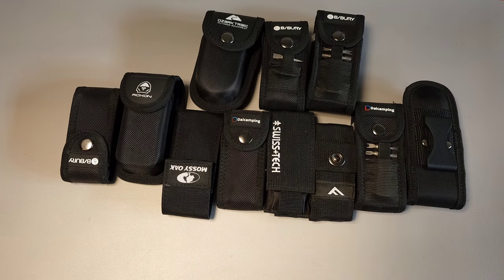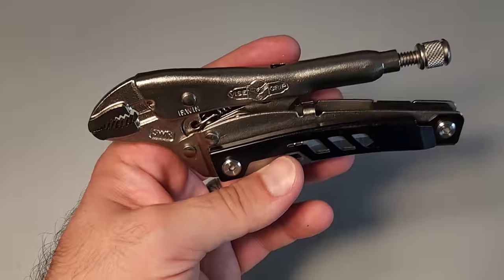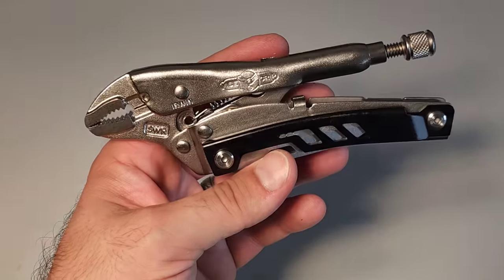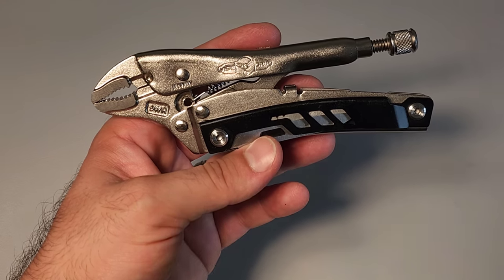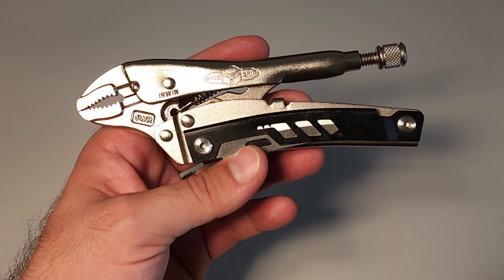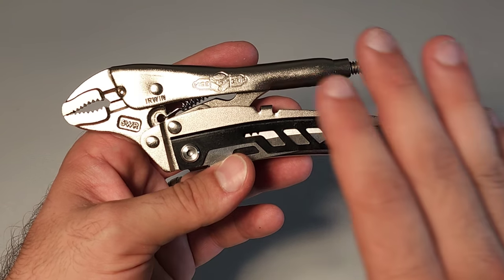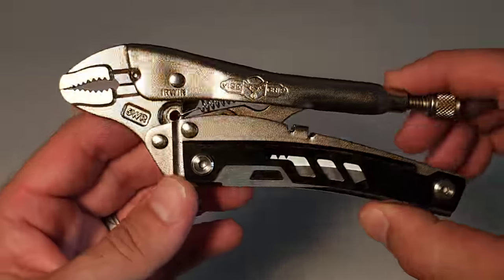There are a lot of sub-$50 multi-tools I didn't get a chance to include in this top 10 list. However, I did make a shopping list down below and will continue to update it as new tools come out, so regardless of when you watch this, you should be able to find not only these top 10 but also a bunch more.